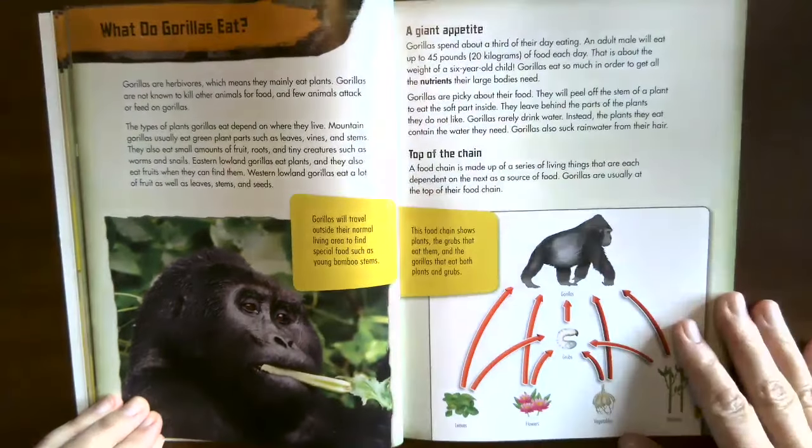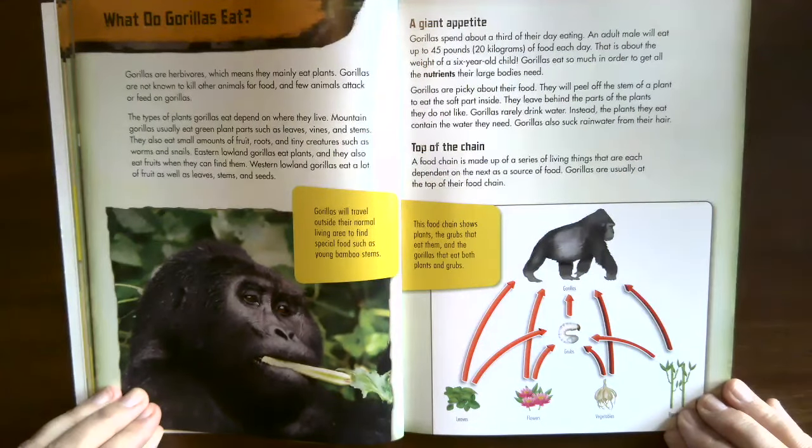A giant appetite. Gorillas spend about a third of their day eating. An adult male will eat up to 45 pounds (20 kilograms) of food each day — about the weight of a six-year-old child. Gorillas eat so much to get all the nutrients their large bodies need. They are picky about food, peeling off stems to eat the soft inside part and leaving behind parts they don't like. Gorillas rarely drink water; instead the plants they eat contain the water they need, and they also suck rainwater from their hair.